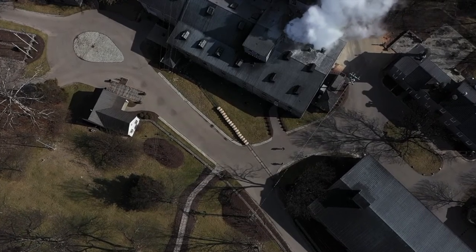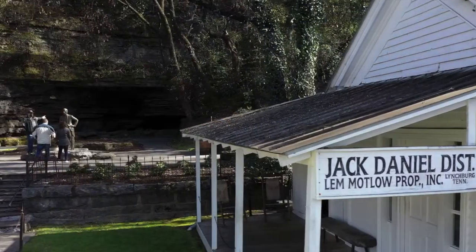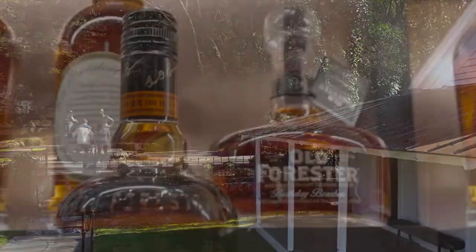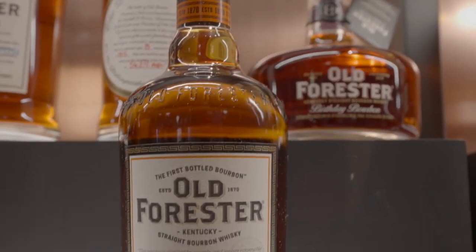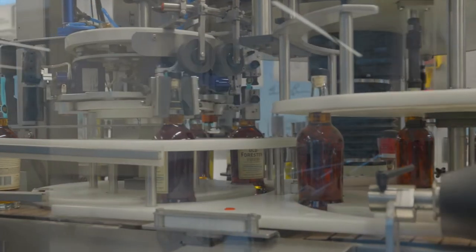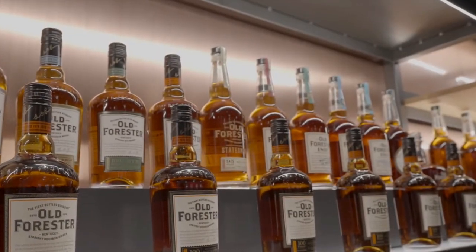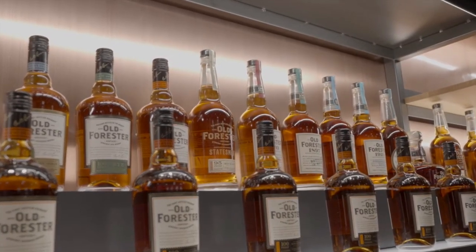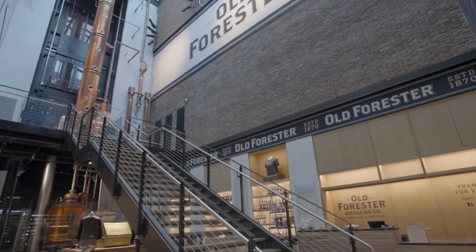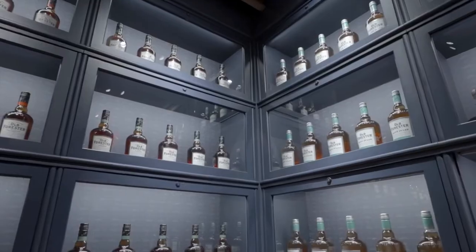Let's start with some background info on Brown Forman Corporation. Brown Forman was founded in 1870 by George Garvin Brown, with the company's first product being Old Forrester Kentucky Straight Bourbon Whiskey. Brown Forman grew to become one of the largest spirits companies in the world, holding brands such as Jack Daniels Tennessee Whiskey, Woodford Reserve Kentucky Bourbon, and Finlandia Vodka. Today the company is headquartered in Louisville, Kentucky and has over 4,700 employees operating in more than 70 countries.